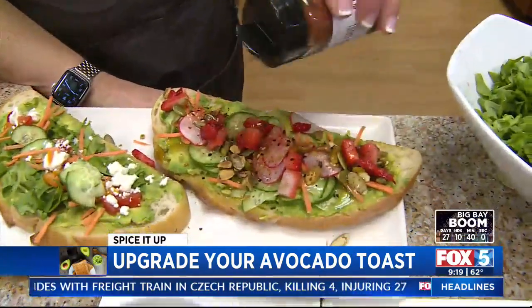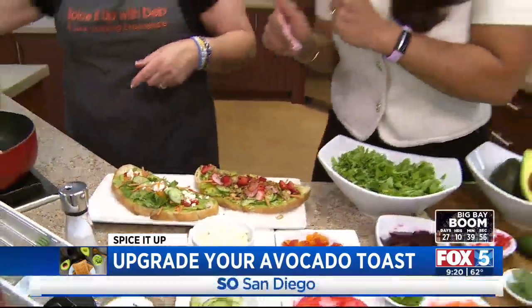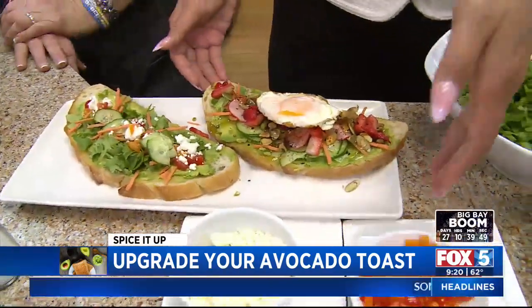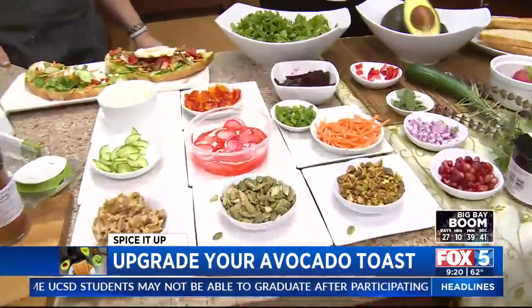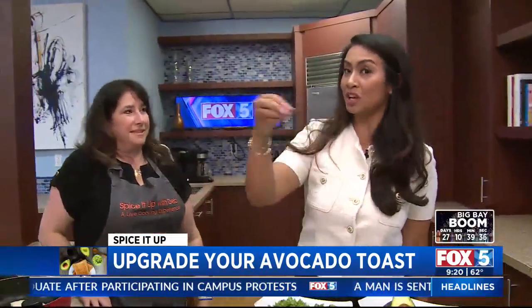And I know you like your eggs well done. I did one both ways, just in case. Look at that — beautiful. I've got my breakfast salad ready. Breakfast salad, avocado toast bar — I love this idea. If you want more of Debbie's tips, you can always go to our website, fox5sandiego.com, click the Scene On tab, and we'll get you hooked up with all her spices too. And there's a recipe for this as well.